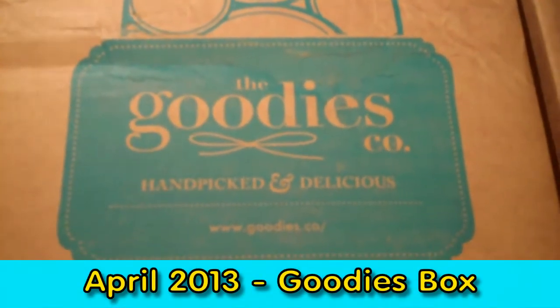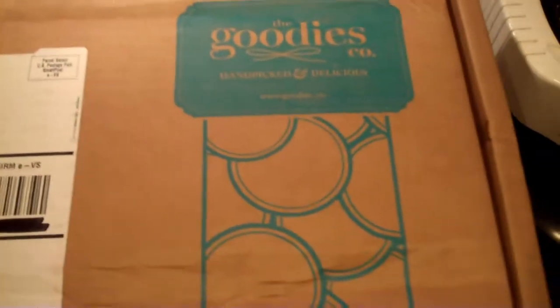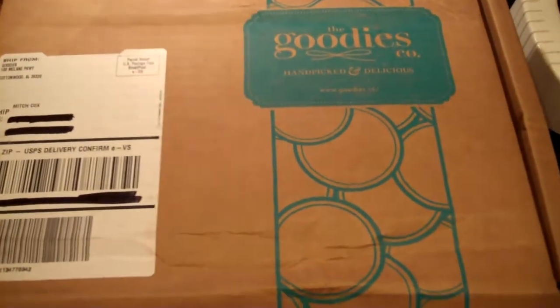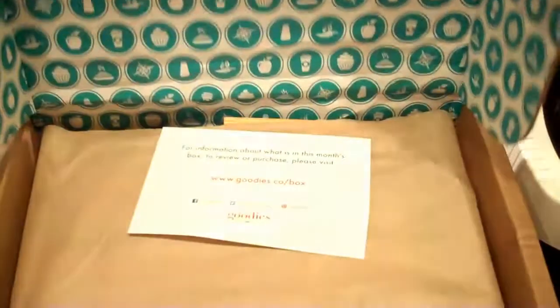We received a box from Goodies Company. What they do is they'll send you a box of goodies — new products and samples for you to try — and then you fill out a card and tell them what you think, or you can buy the products that you receive. So let's open it up and see what we got.